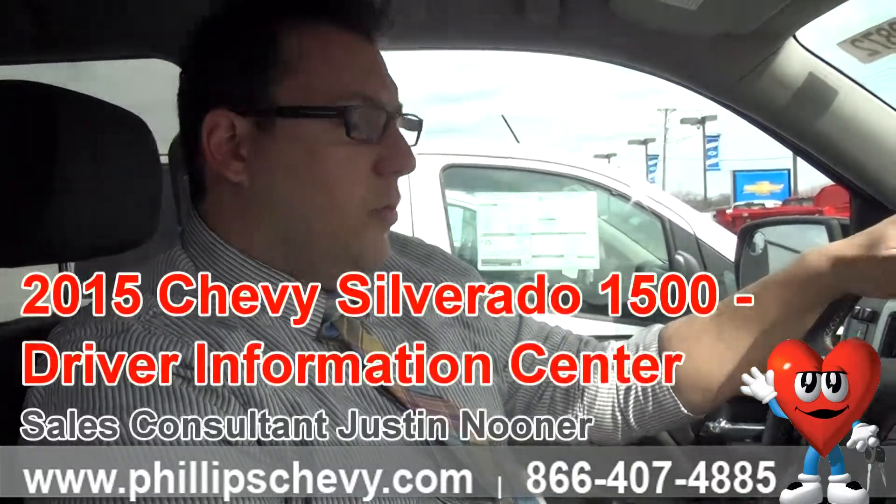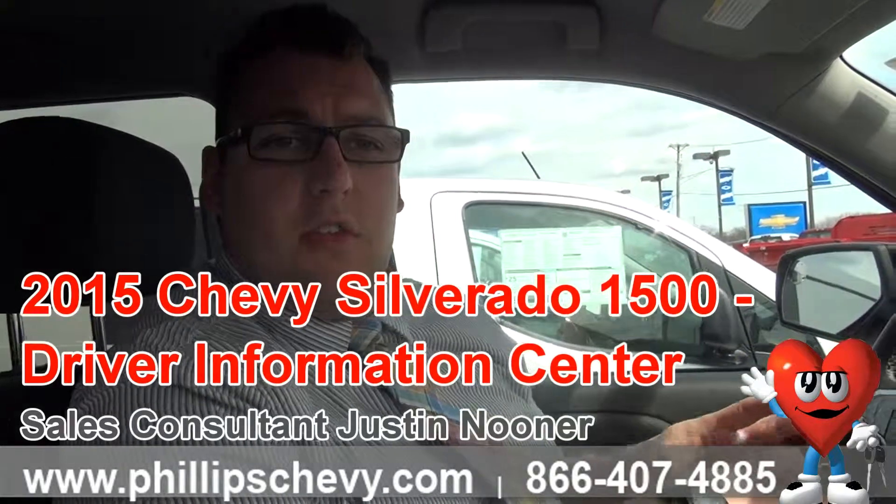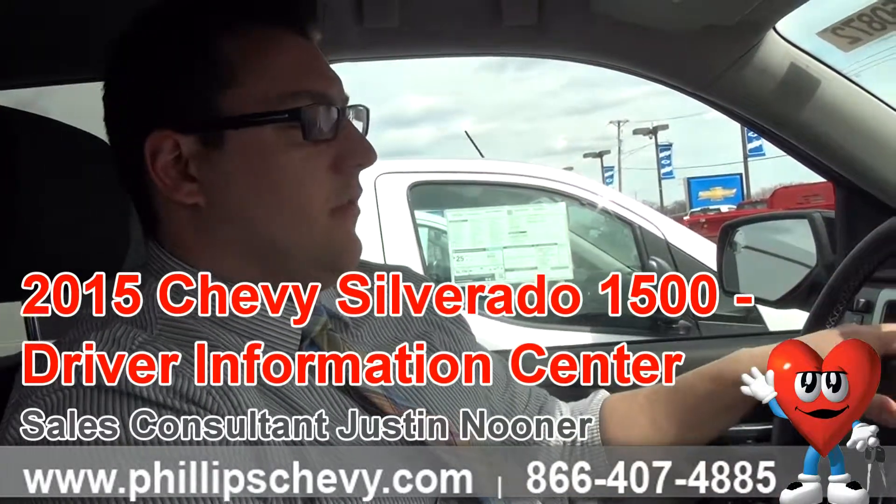Hi everyone, this is Justin Neuner from Phillips Chevrolet. I'm going to do a quick video on the driver information control center that you have on the new Silverado.